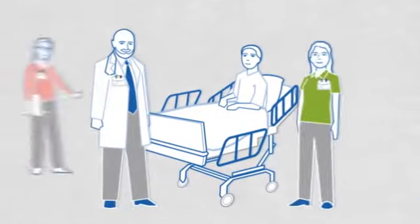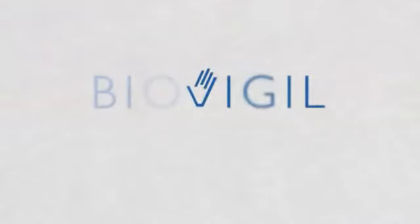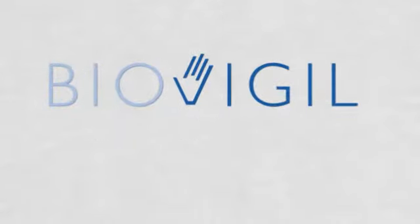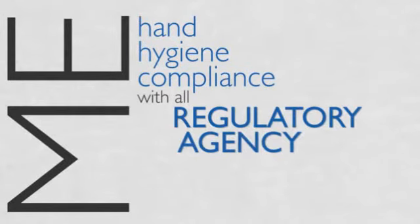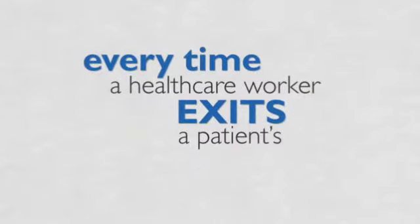There is a solution. It's a solution that involves everyone, from practitioners to patients, with no exceptions. Introducing BioVigil, the complete hand hygiene compliance system. BioVigil is the only system that can monitor real-time hand hygiene compliance with all regulatory agency guidelines every time a healthcare worker enters or exits a patient's room.